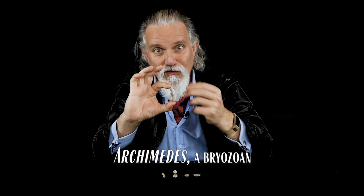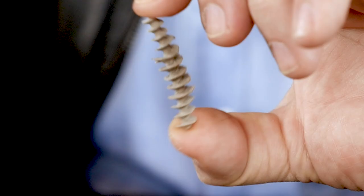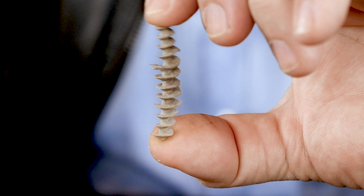And this is another colonial creature — this is a thing called Archimedes, because it looks like Archimedes' screw, the old device that the Greek philosopher is supposed to have invented. This is actually a colony of creatures called Bryozoa, and this would be the center of the colony. Fans would come out from the crests of each of those ridges, so you would have had a large spiral fan with the creatures living within it.